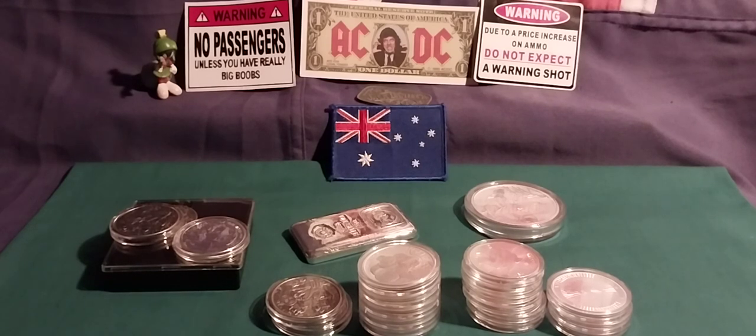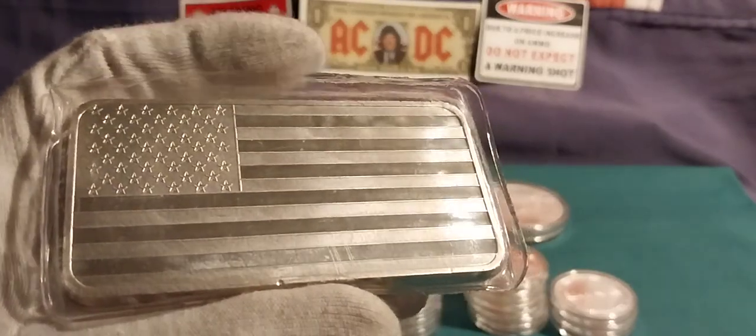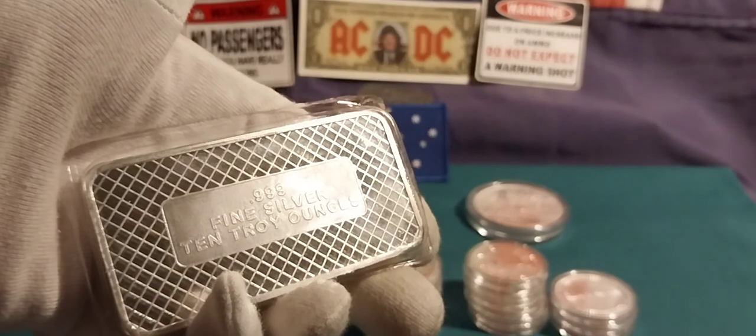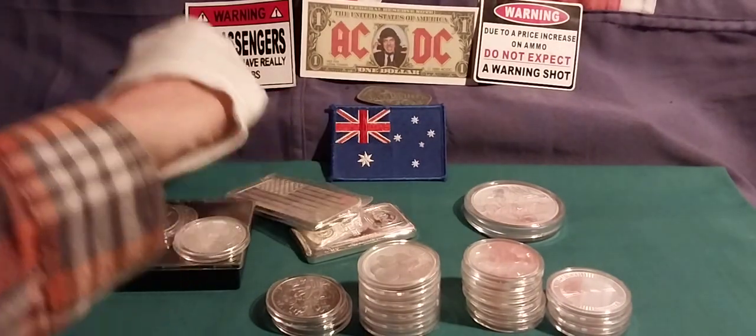The next one on the list — my nice big 10-ounce American Flag Bar. Very, very nice.